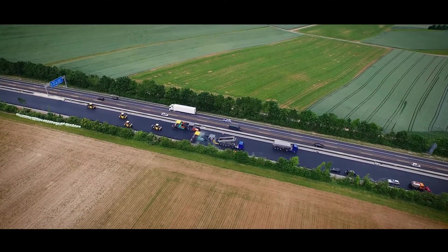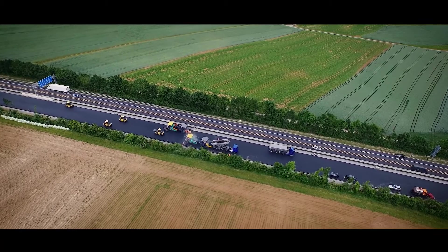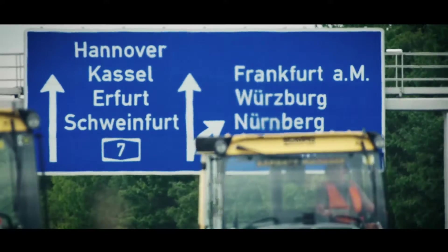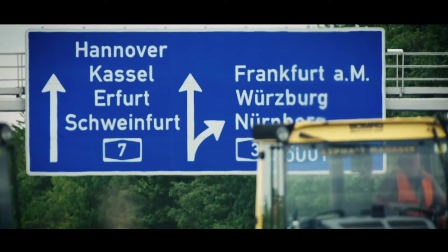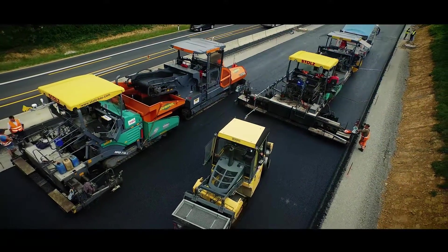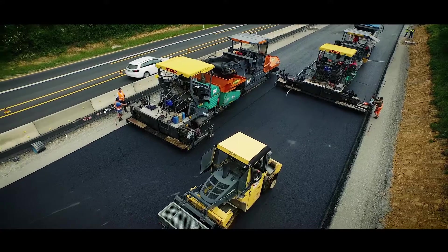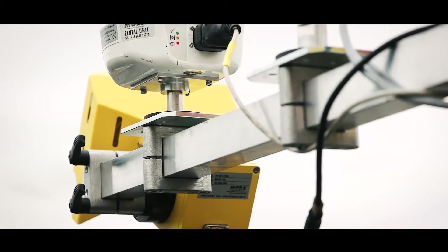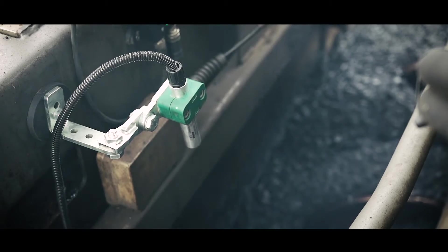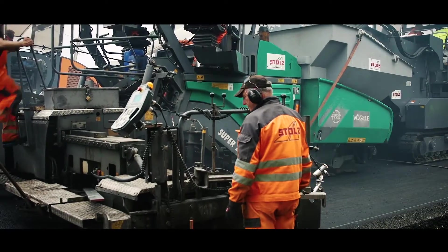Germany, Autobahn 7 between Würzburg and Kitzingen. Roadway renewal is one of the most important north-south connections in Germany — a job for professionals. Here, two partners demonstrate their first joint pilot project for the road construction industry: MOBA Mobile Automation and Vaults Consulting, software system designers for construction process optimization.